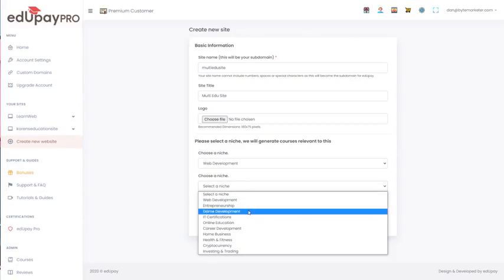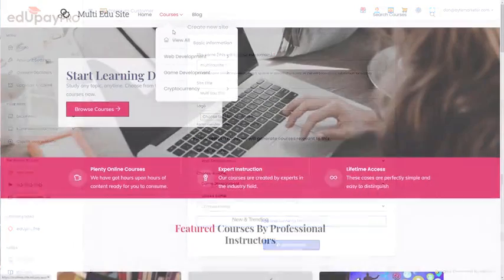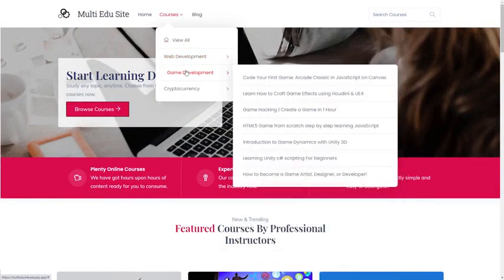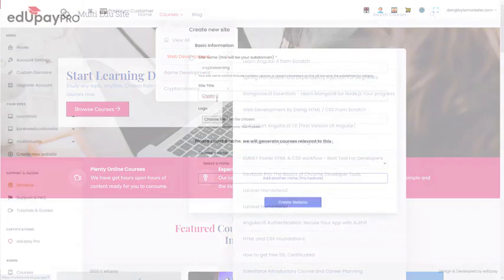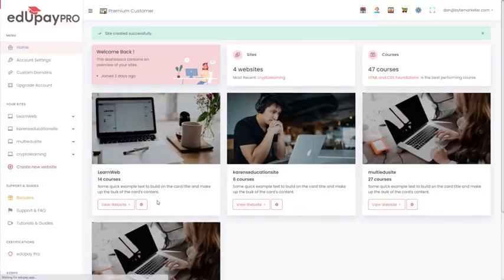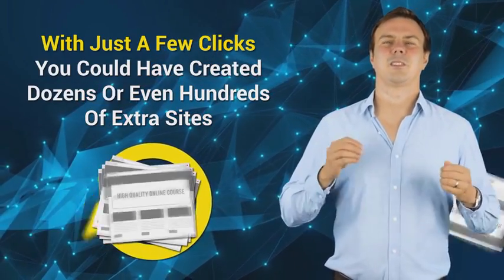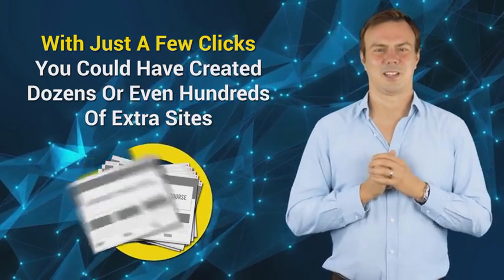With the Pro version you can select as many niches as you want, and all the courses in each are displayed under their own submenu like this. And with EduPay Pro, creating unlimited sites is just so easy. You just choose your niche, give your site a name, and click a button — you're all done. Then to create more and more sites you just repeat the process. With just a few clicks you could have created dozens or even hundreds of extra sites.